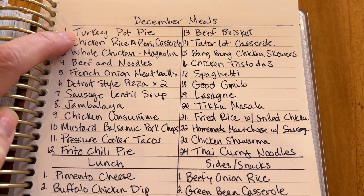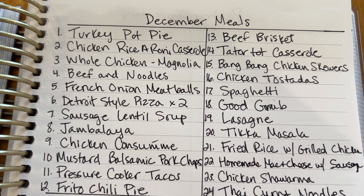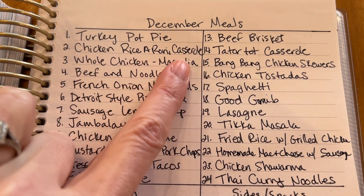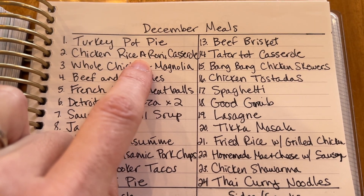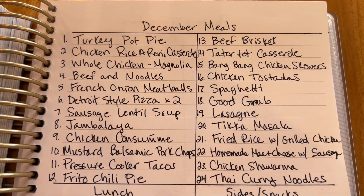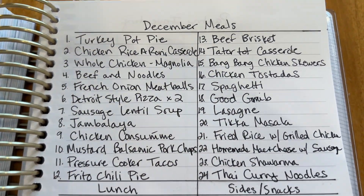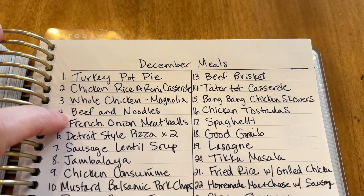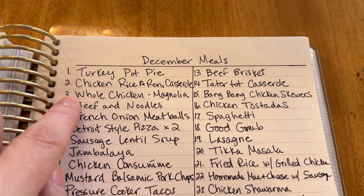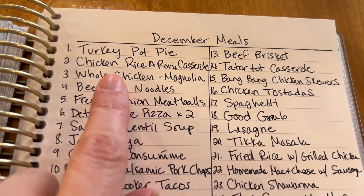Moving on to dinners — I have a bunch of turkey and turkey broth saved, plus pie dough in the freezer, so that could be a really quick dinner. This is a new recipe: chicken rice-a-roni casserole. I'm going to make my own rice-a-roni, which is actually pretty easy — I'll link both recipes below. It looked good and uses French fried onions, which we have a ton of this time of year because I bought the giant container at Sam's Club. Also on the list: whole chicken — I like the Magnolia recipe for this one. I've got some free-range chickens I bought from my friend Beth who homesteads.